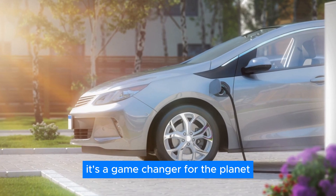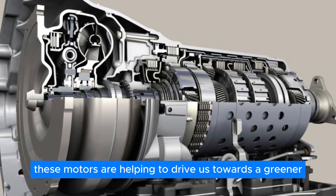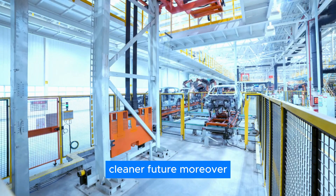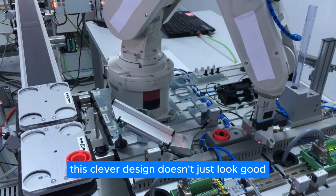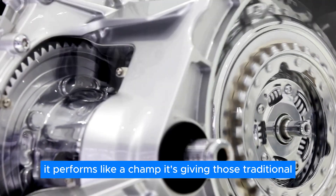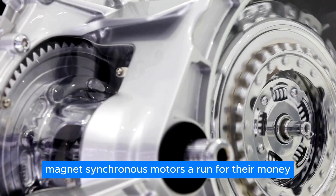ZF's magnet-free motor isn't just a game-changer for electric vehicles — it's a game-changer for the planet. With fewer magnets and better efficiency, these motors are helping to drive us towards a greener, cleaner future. Moreover, ZF has squeezed an inductive transmitter into the rotor, making their magnet-free motor super compact. And this clever design doesn't just look good — it performs like a champ, giving those traditional permanent magnet synchronous motors a run for their money.